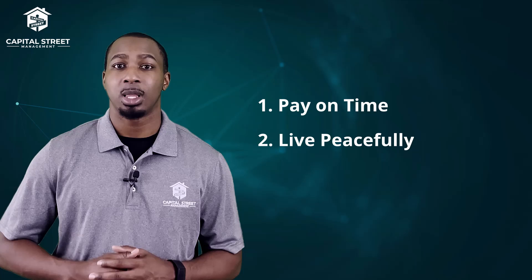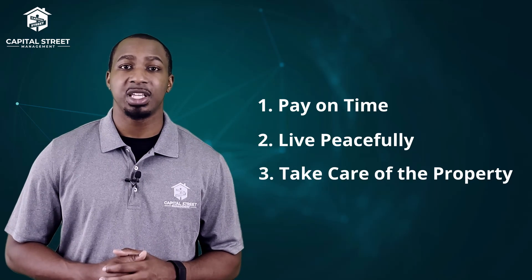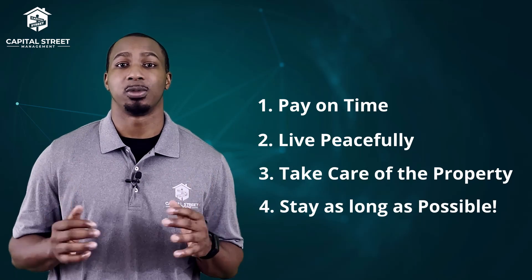You want to make sure that the ones that you place inside of your property are treasures — they pay on time, live peacefully, take care of the property, and stay as long as possible. I could go into details about how to screen and place a good tenant, but most profit-minded investors I know don't dabble in the day-to-day operations of managing their properties. Doing so, handling recurring issues, could drain the time and energy of that investor, taking them away from doing more important tasks, like finding new properties.